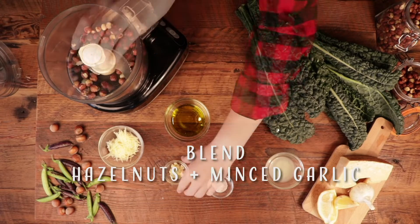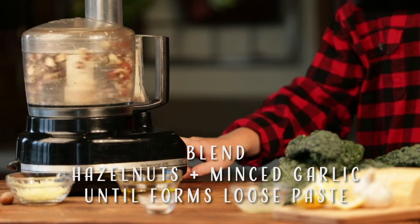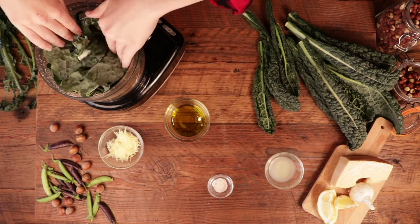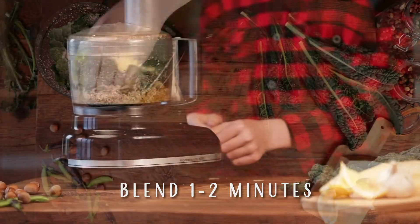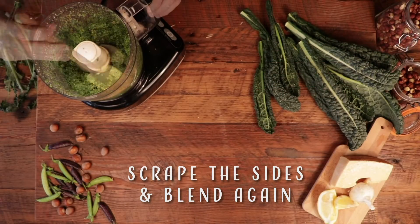Using a food processor, blend hazelnuts and minced garlic until it forms a loose paste. Tear kale from the ribs and add to the food processor. Then add grated Parmesan cheese, lemon juice, salt, and oil. Blend for a minute or two and scrape the sides down, then blend again.